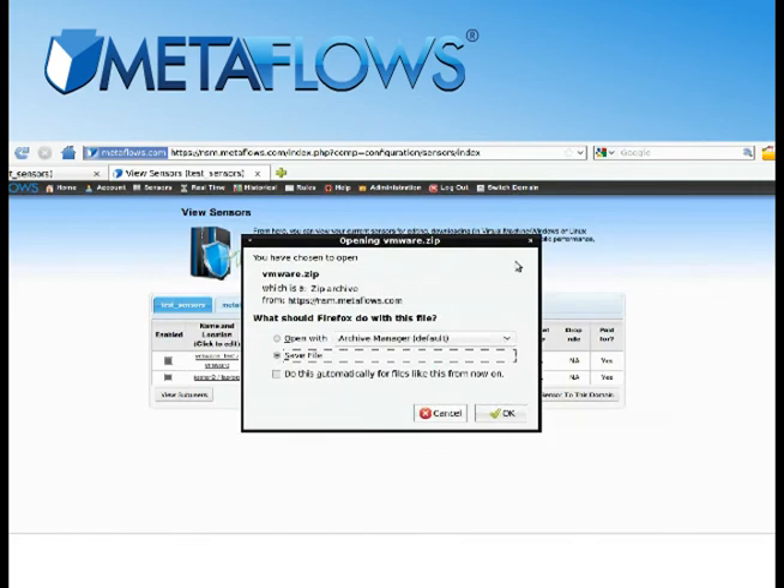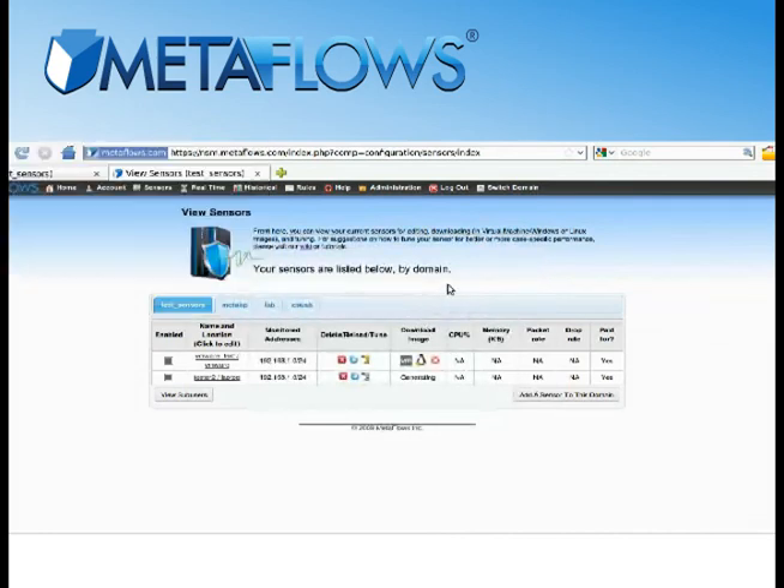See it for yourself at Metaflows.com. Metaflows — simple, powerful, network security monitoring.